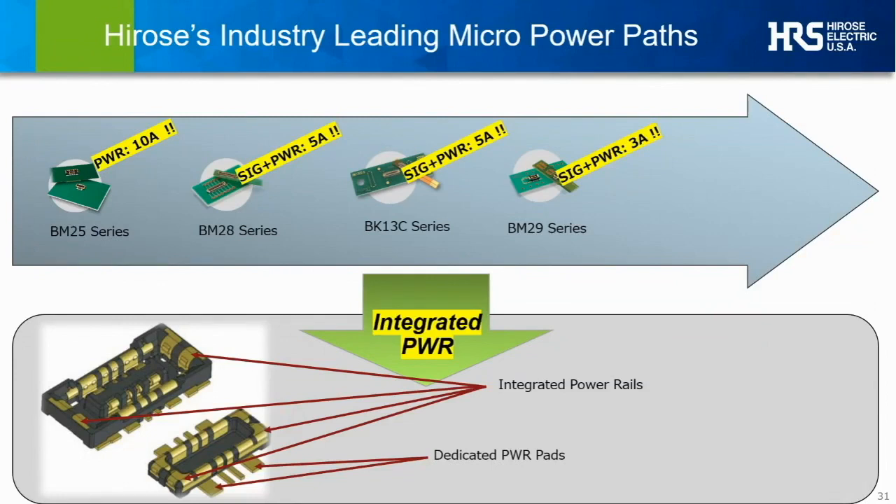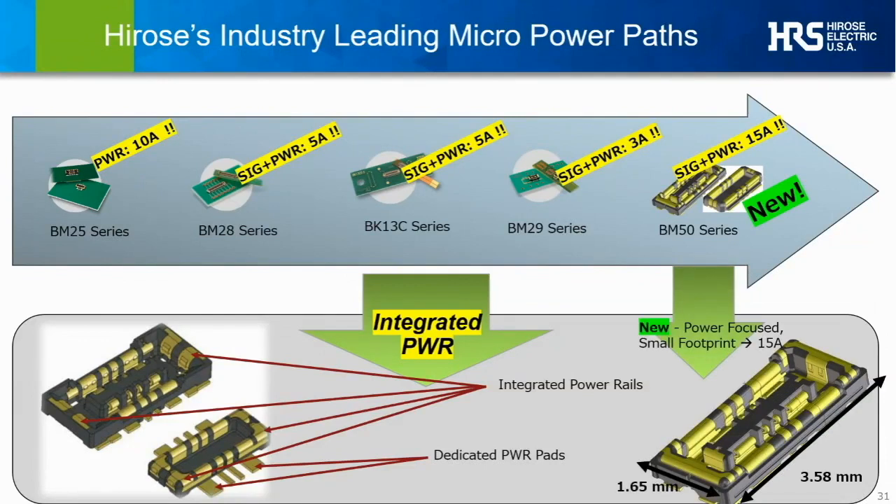Sharing another just-introduced series — the BM56 — it takes the focus on power to an even higher level, supporting up to 15 amps, while still combining this capability with digital signal support integrated, and all in an industry-leading form factor of only 1.65 millimeters total width.